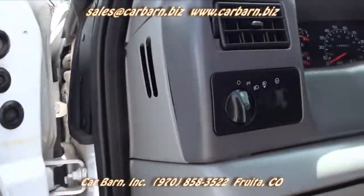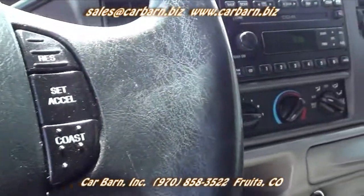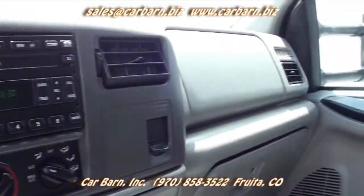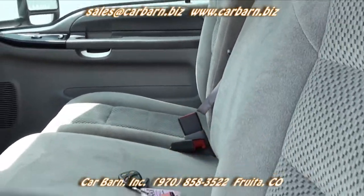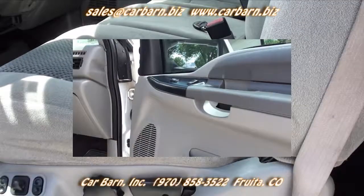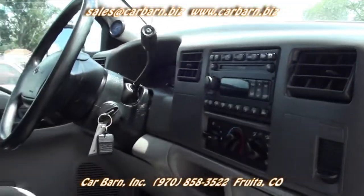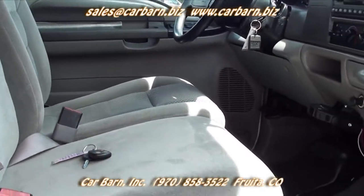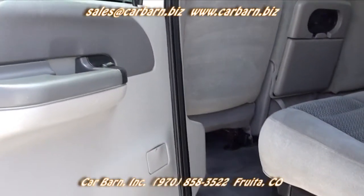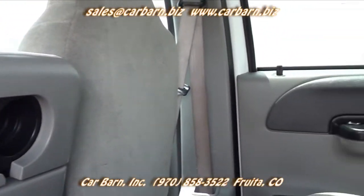This is the XLT trim level with power windows, power locks, power adjustable trailer tow mirrors, a power driver's seat, tilt, cruise, AC, an AM-FM in-dash six-disc CD changer, and a tow package. The tow mirrors are mismatched — the one on the driver's side is the correct extendable 2001 mirror, and the passenger side is the 1999 style that is permanently extended. The seats are cloth, and the front split bench gives seating for six people.